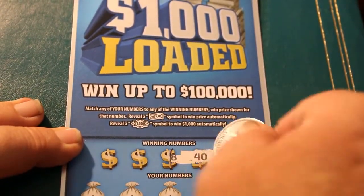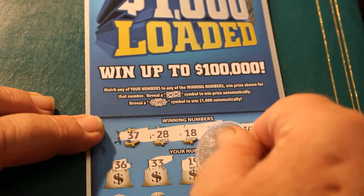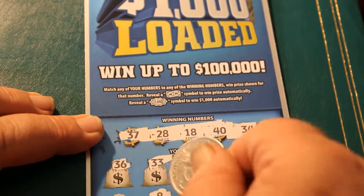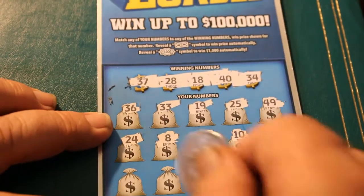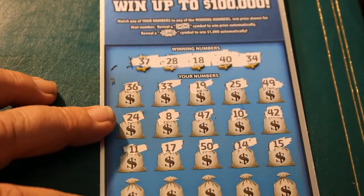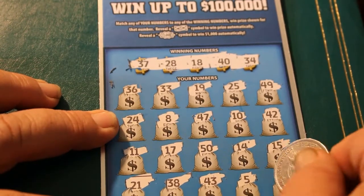Winning numbers: 34, 40, 18, 28, and 37. Scratching: 36, 33, 19, 25, 49, 42, 10, 47, 8, 24, 11, 17, 50, 14, 15 — okay, I'm confusing myself here — 21, 38, 43, 5, and 35.